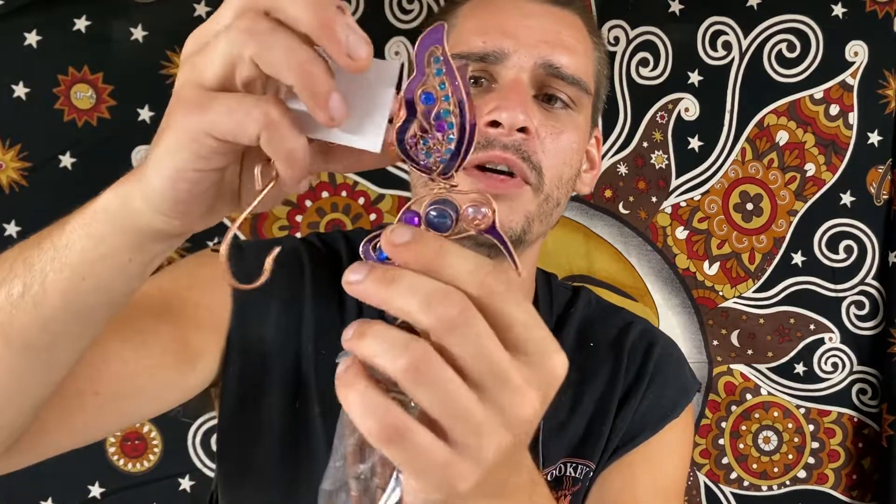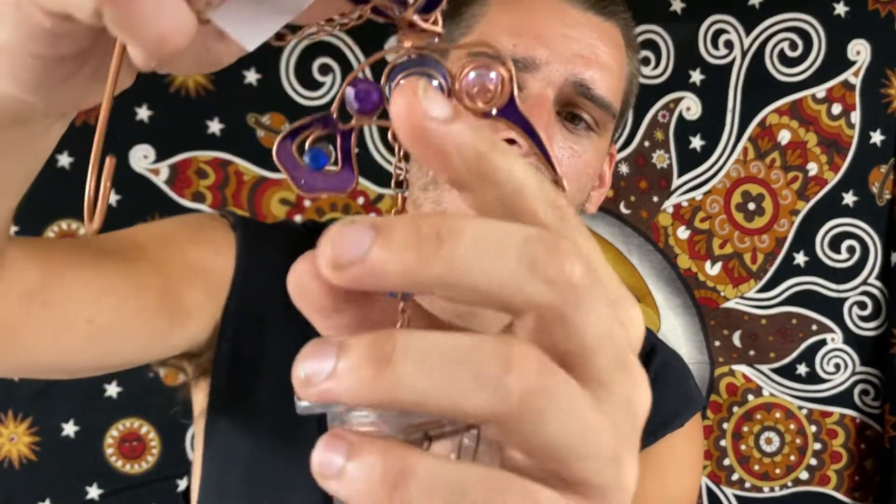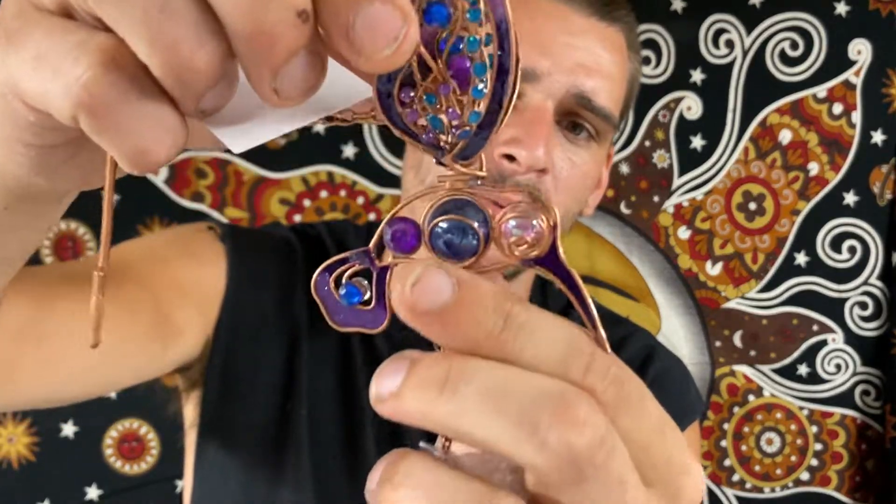And we have this hummingbird one — amazing detail throughout the wings and the body. There's the chimes, lovely purple and blue in there. Definitely an amazing wind chime.